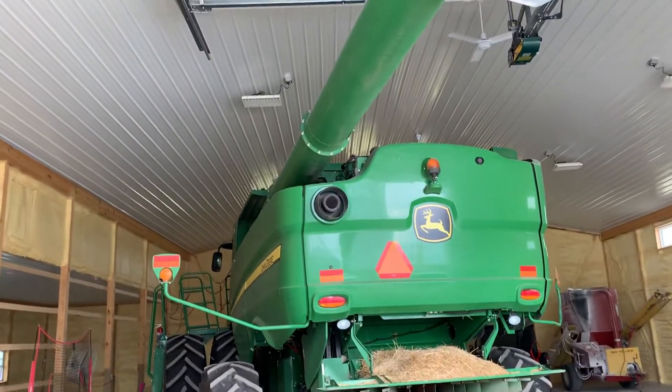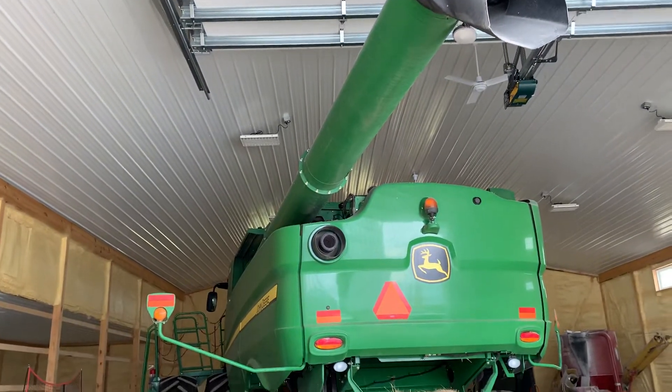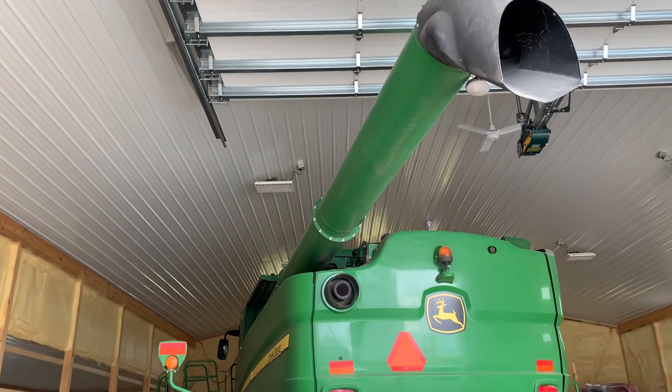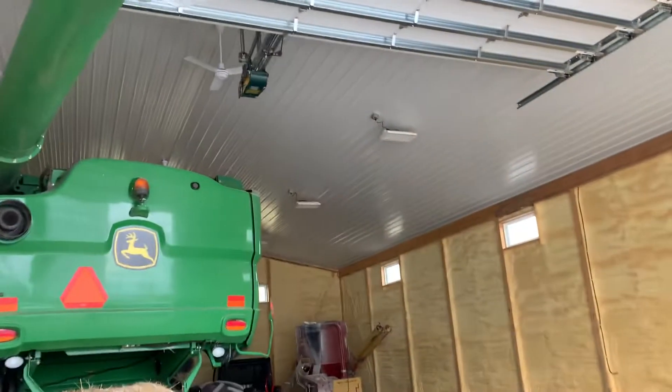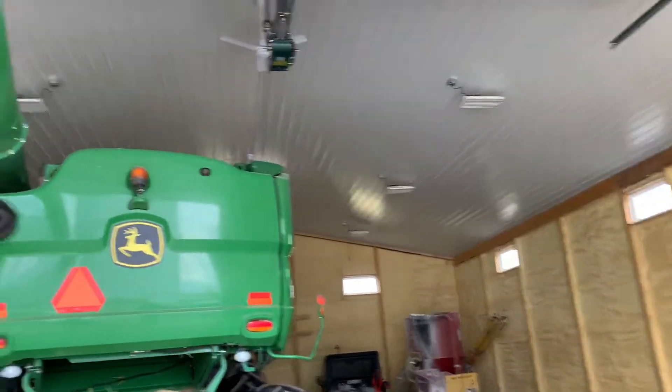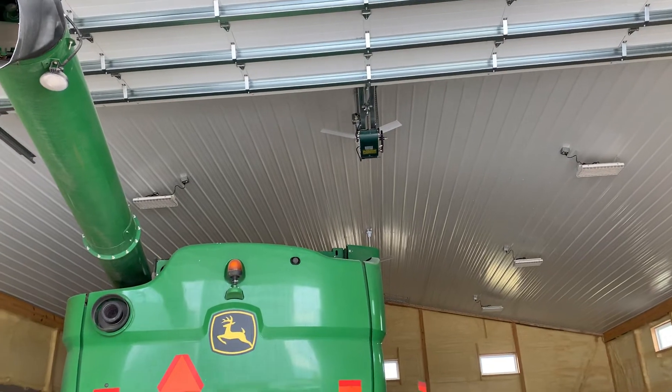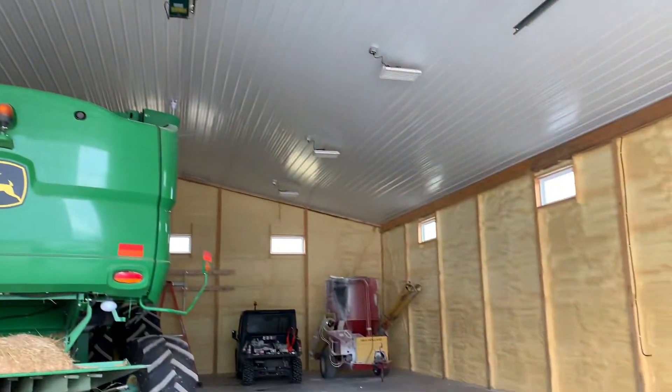You can see this John Deere combine — this is beautiful right here. You can see how that ceiling kind of bevels up, how that goes right there. Then spray foam on the side walls.